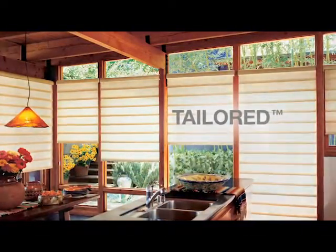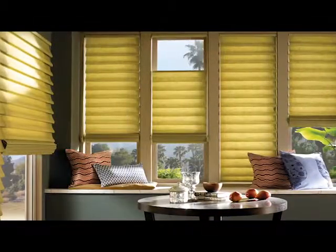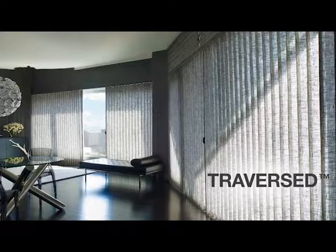Maintaining consistent folds with every operation, traditional and tailored shades roll up and disappear into the fabric-covered headrail, allowing an unobstructed view, while tiered folds stack neatly, reminiscent of typical Roman shades.